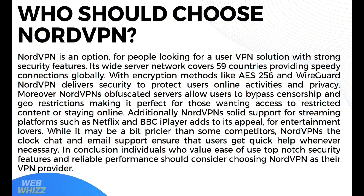Who should choose NordVPN? NordVPN is an option for people looking for a user-friendly VPN solution with strong security features. Its wide server network covers 59 countries, providing speedy connections globally. With encryption methods like AES-256 and WireGuard, NordVPN delivers security to protect users' online activities. Its obfuscated servers allow users to bypass censorship and geo-restrictions, and it has solid support for streaming platforms such as Netflix and BBC iPlayer. With live chat and email support, individuals who value ease of use, top-notch security, and reliable performance should consider NordVPN.